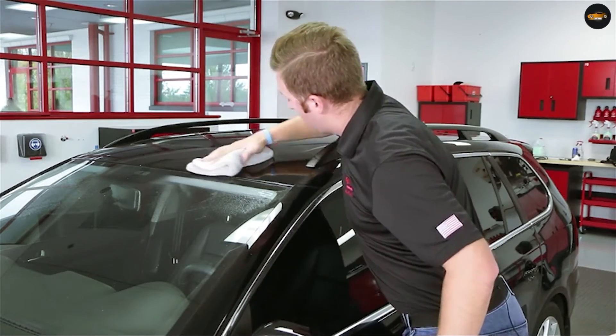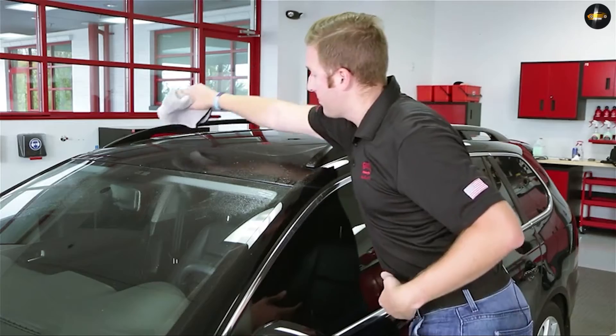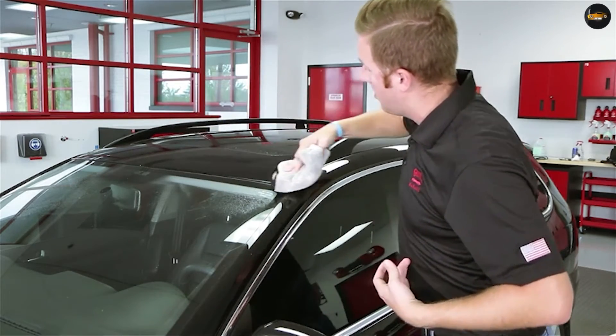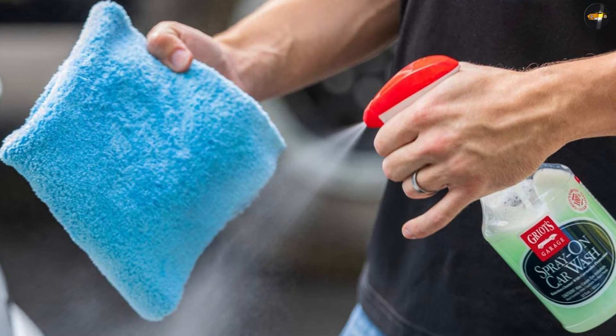The strong soap foams thickly when sprayed on the car body using a pressure washer, or with attachments such as a foam cannon or foam gun. Its thick foam can effectively get rid of hard-to-remove dirt such as bugs, road grit, road salt, and caked-on dirt. Through its foaming action, contaminants will be lifted off vehicle surfaces and lubricated well in every wipe, making the cleaning process much easier for any car owner.